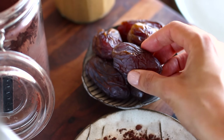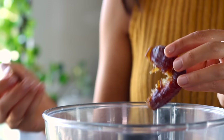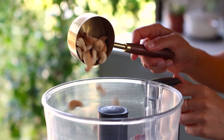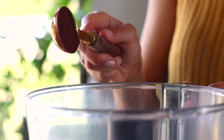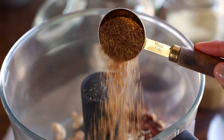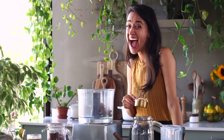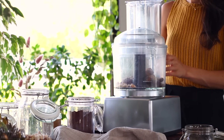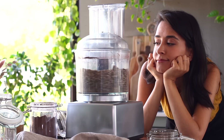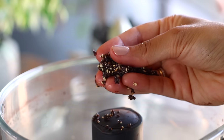All you need to make these are a cup of soft dates with the pits removed. We're going to add them to a food processor along with half a cup of roasted cashews, two tablespoons of Dutch processed cocoa powder, a tablespoon of sesame seeds, and a tablespoon of ground flax seeds. Then pop the lid on and blend it all up until the mixture becomes uniform — it should just hold together when you press it between your fingers.